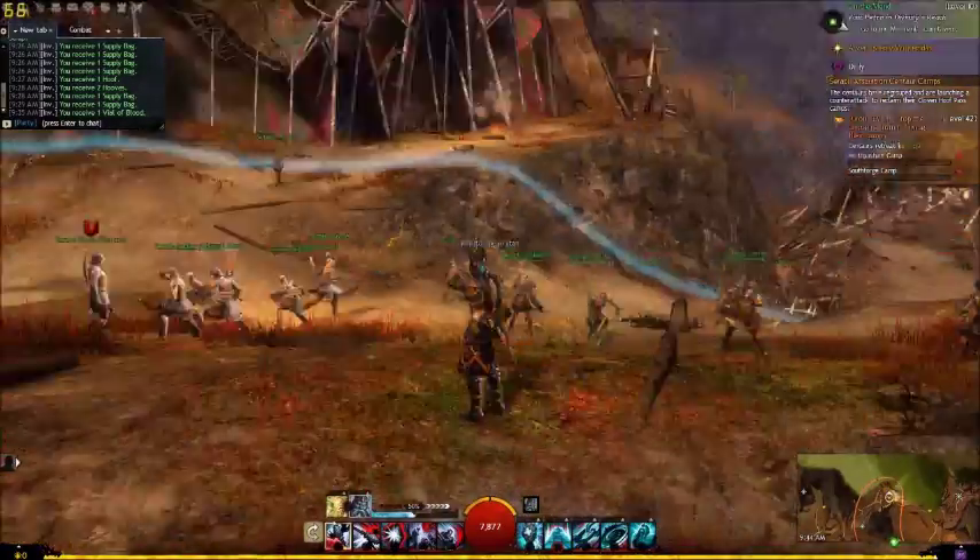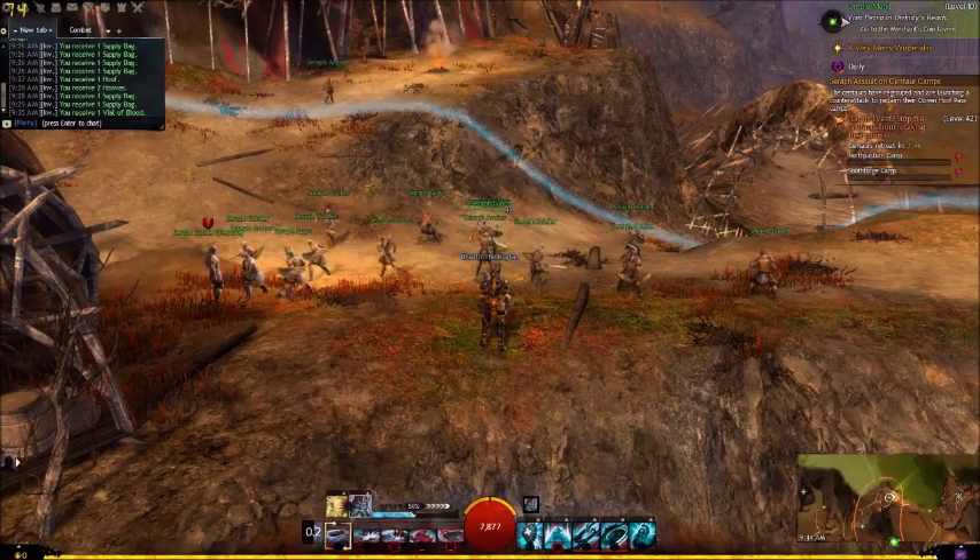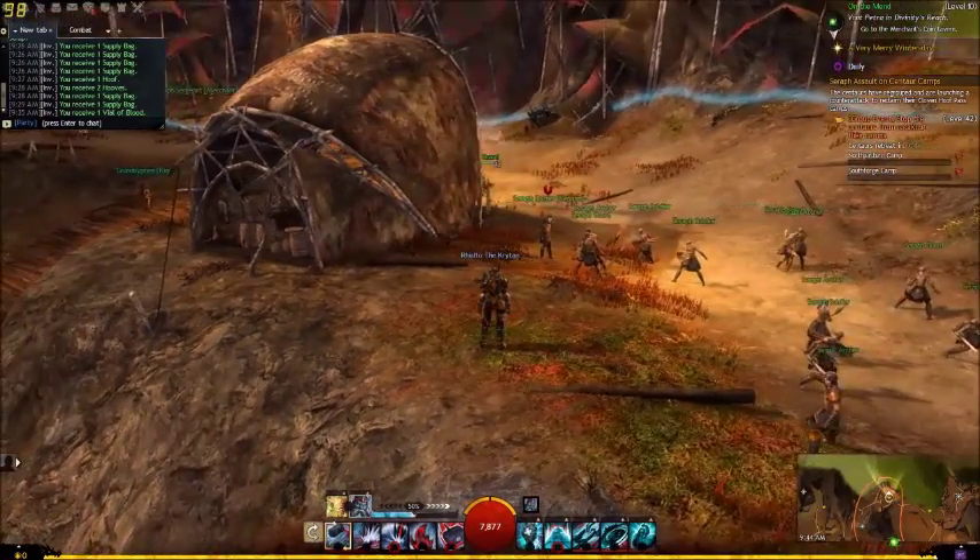I've been trying to make this class work in Guild Wars 2 — it's called the Revenant. I do okay with it, but I feel it's too clunky, and I can't believe they actually thought this was going to be viable.